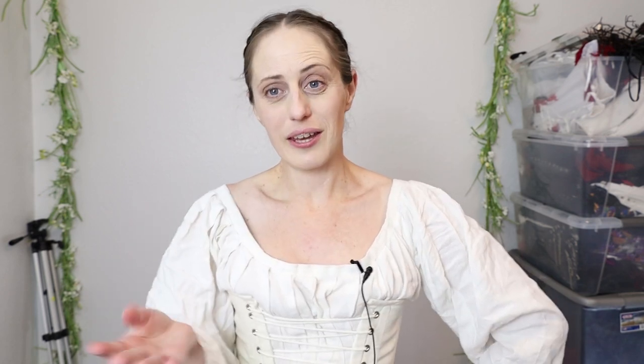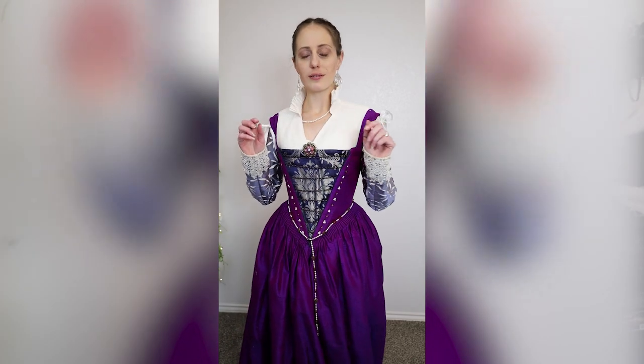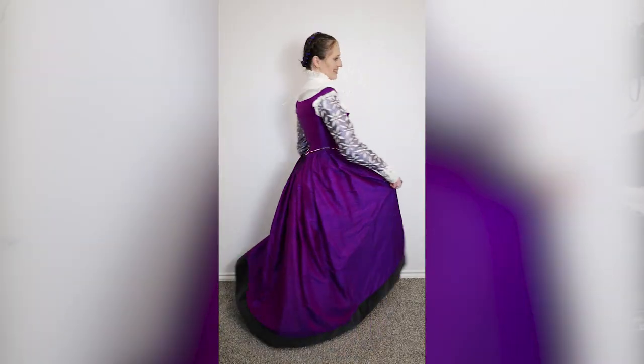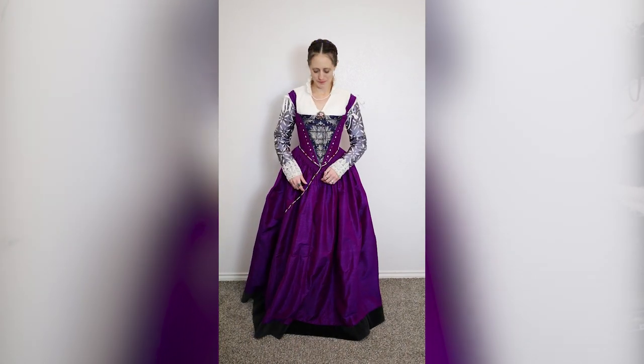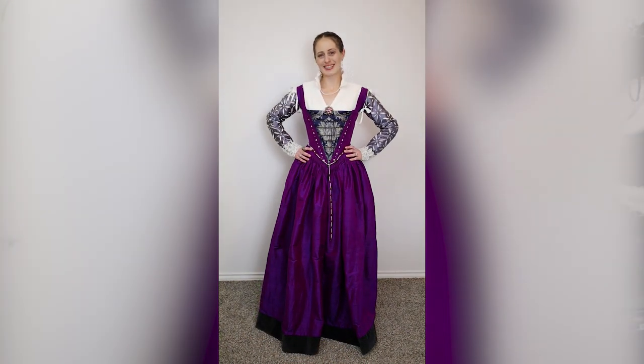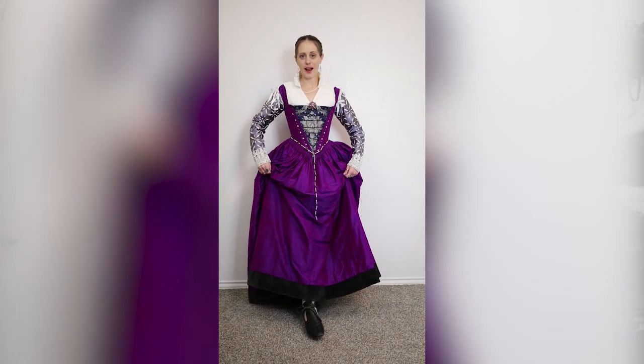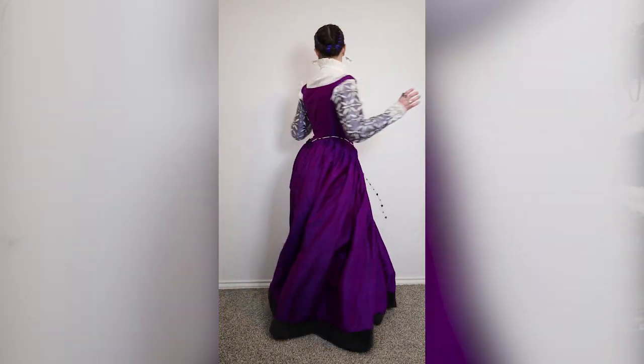I'm going to be perfectly honest — I had a heck of a time getting dressed in that by myself. See, that's what happens when you give your servants the day off. In all honesty, I haven't worn that dress in a long time, and usually when I've worn it in the past, either I go to an event with someone and ask them for help to make sure everything is perfect before I leave, or when I get to the event I find a friend and we help each other — making sure everything's smooth and tucked in properly. I actually make my court gowns a little bit easier to put on by myself these days, whereas it seems like I made that one before I'd quite figured out how to do that.